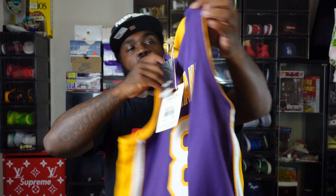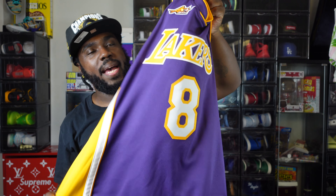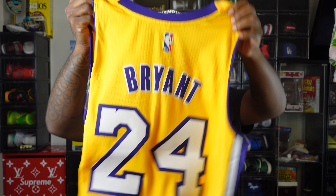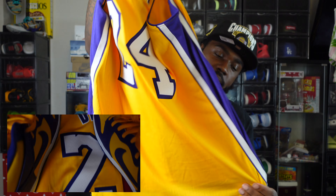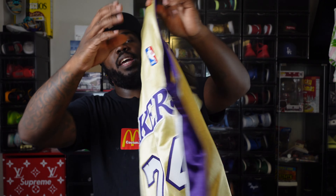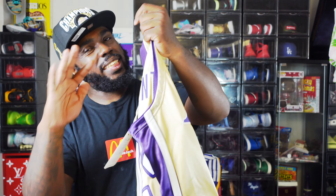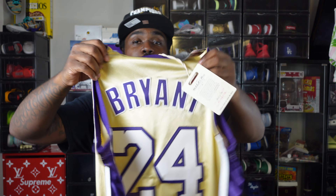The Just Don Laker shorts — these became everybody's shorts since LeBron joined the Lakers and put them on at summer league, but I've been on them. These are expensive — four hundred dollars — but when you get them in hand it feels like four hundred dollars. Just Don on the back, gold zippers, zipper pockets on the back of basketball shorts. Got that yellow, got that purple, Lakers in the front. Four hundred dollars — if you're looking for something just like this but way more affordable...